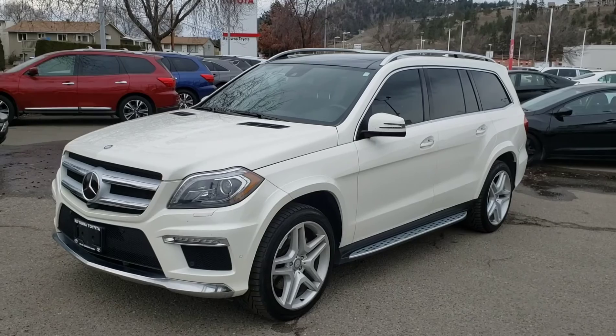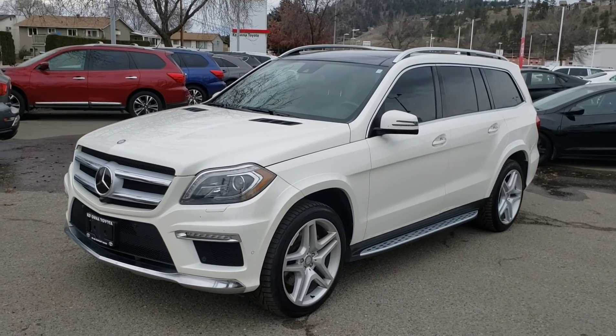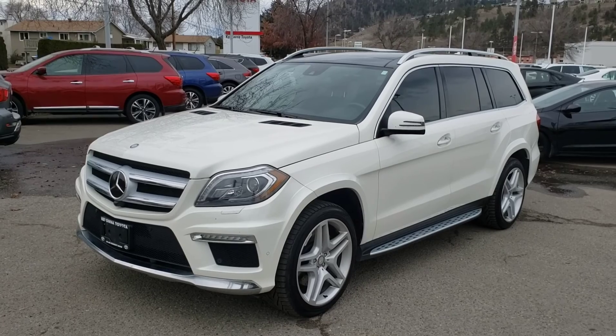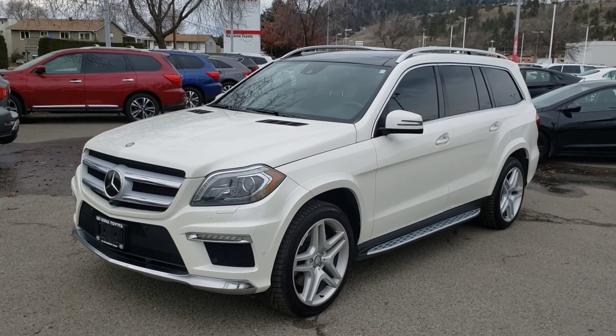That concludes this video walk around. This vehicle is absolutely loaded with premium features from bumper to bumper and there is so much that I didn't get a chance to show you. Make sure you stop by Kelowna Toyota located at 1200 Leadhead Road or visit us online at KelownaToyota.com for more information. We look forward to seeing you soon.